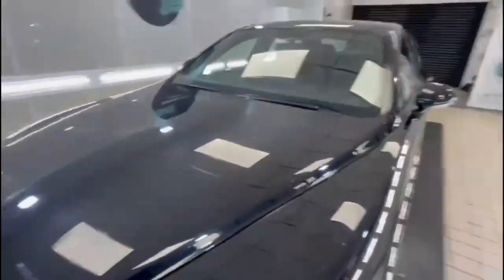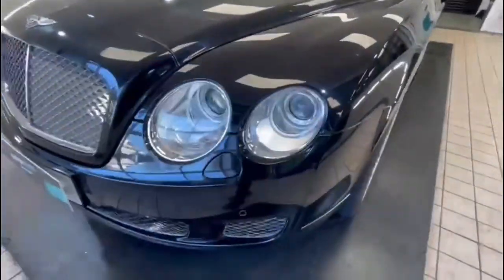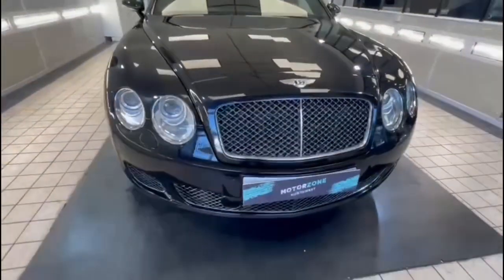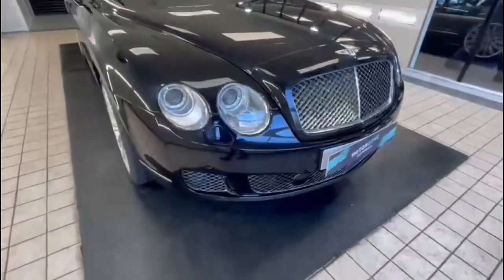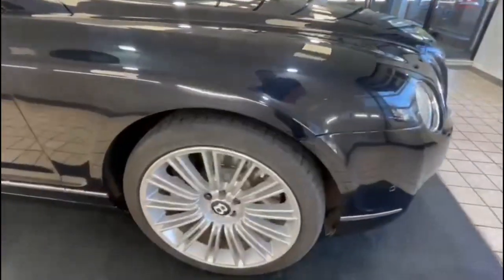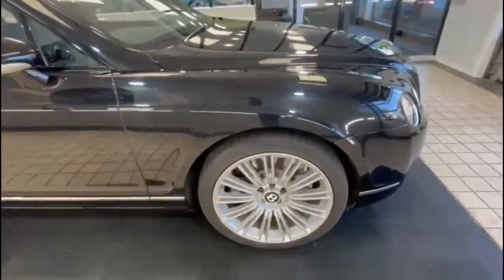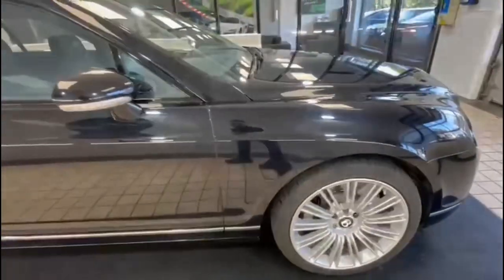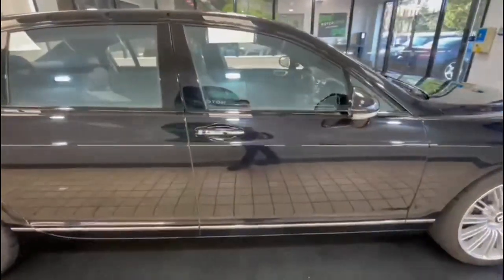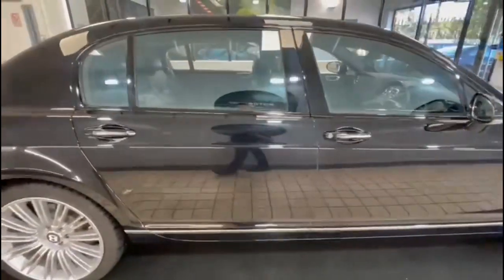The bonnet's in lovely condition. There's a couple of stone chips as you'd expect, but the car is nearly 14 years old — all in really good order. No scuffs, no scrapes, front alloys in good condition. It's got Goodyear tyres all round. Bodywork is absolutely immaculate as you can see.